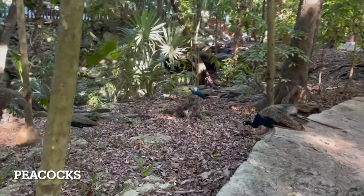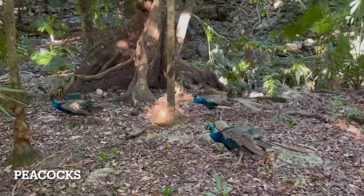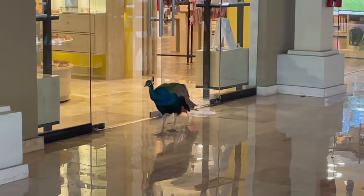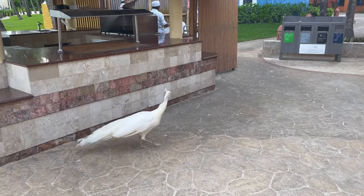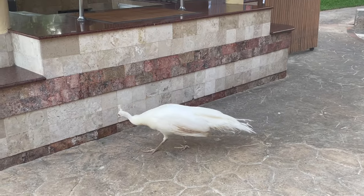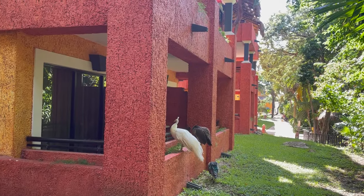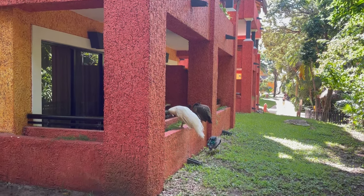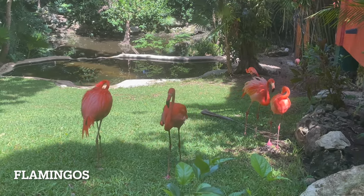Peacocks are abundantly present not only in the jungle area, but also in the lobby and by the beach dining area. If you have a room on the first floor, you may find some peacocks visiting in the morning. Flamingos stay in their enclosure near the main dining hall.